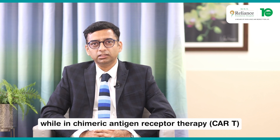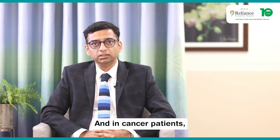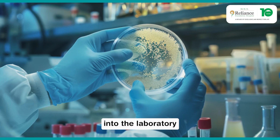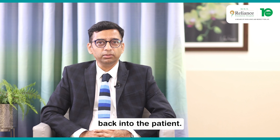In chimeric antigen receptor therapy, the patient's own T-cells, which normally fight against cancer but in cancer patients have lost that capacity, are extracted and genetically modified in the laboratory to give them the capacity to fight against cancer again, and these are injected back into the patient.